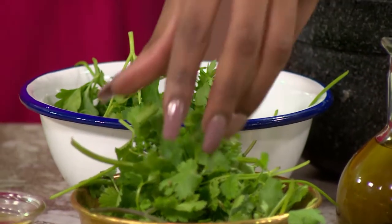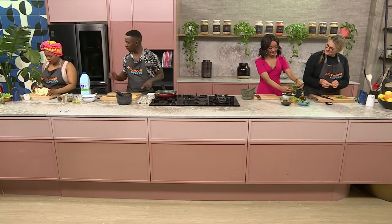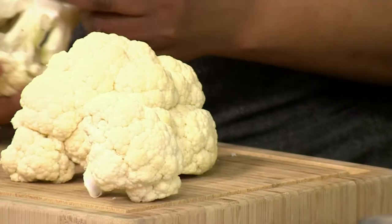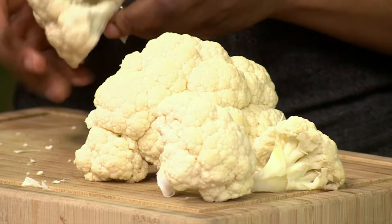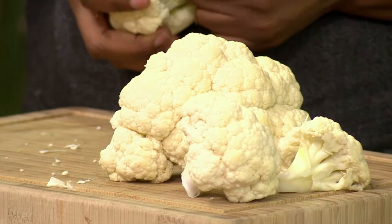I can see you've already started — she's working the cauliflower. What she's doing now is breaking it off into florets, which helps it cook in even sizes.